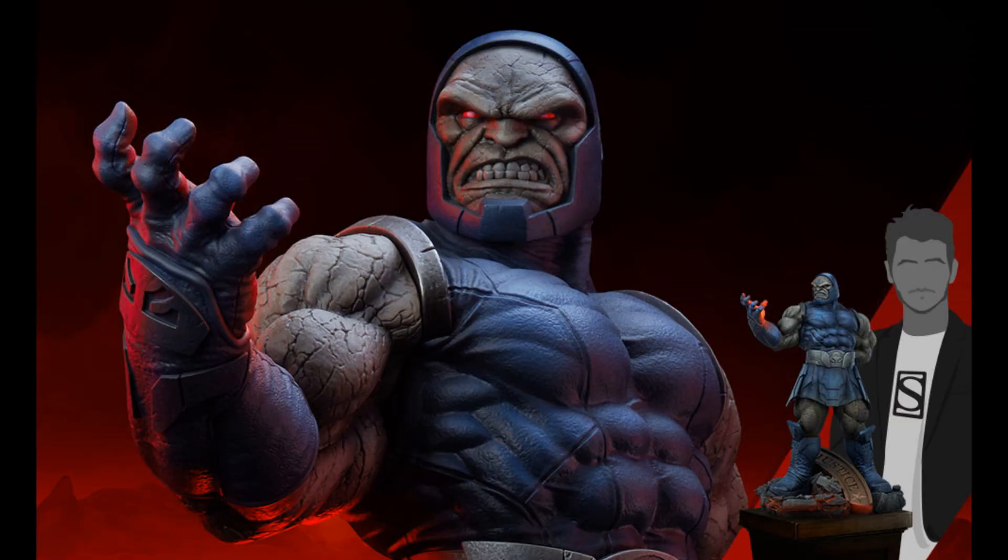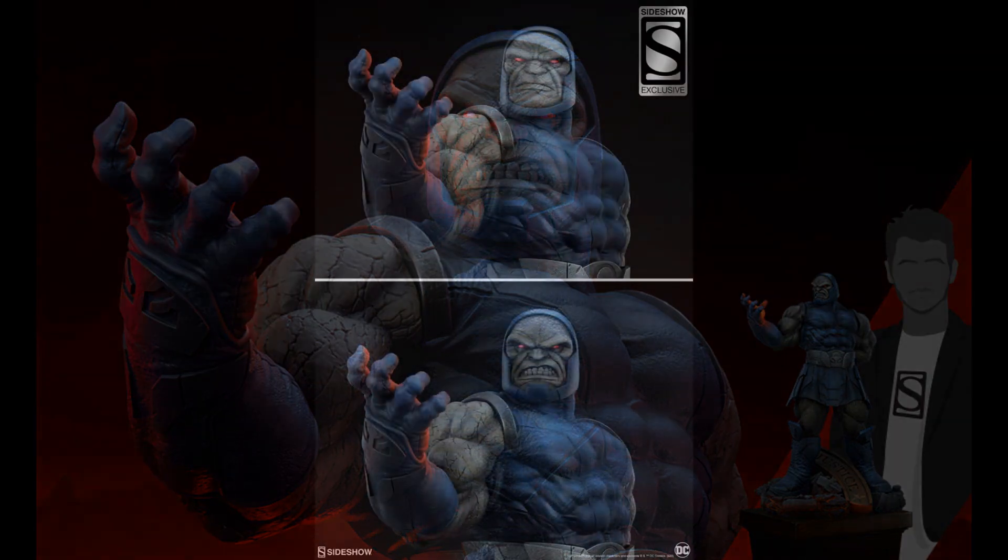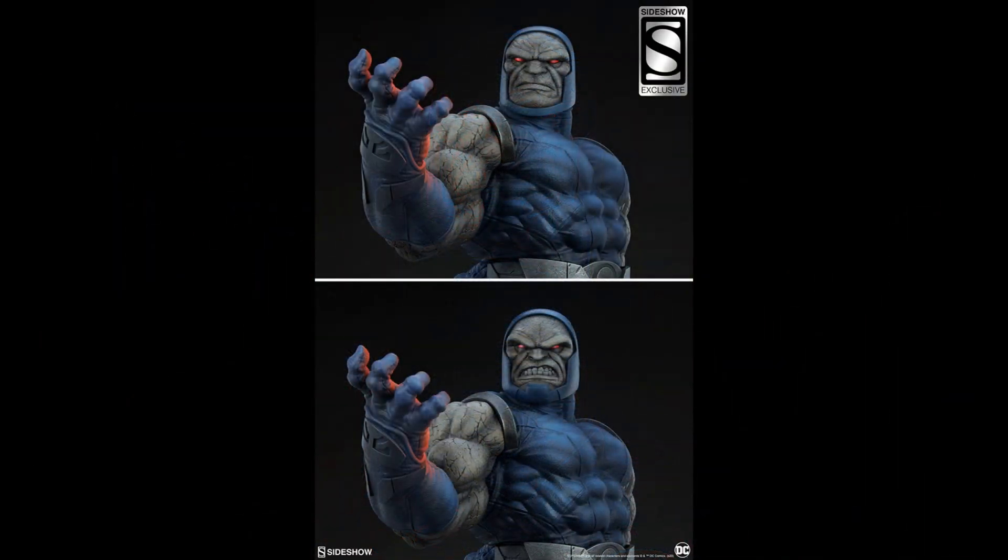Sideshow Collectibles — Darkseid, I think about 25 inches tall. $635. Look at his fingers — looks like he has arthritis. There is a $650 version if you want to pay an extra $15 for the extra portrait — so you can have smug Darkseid and frustrated Darkseid.